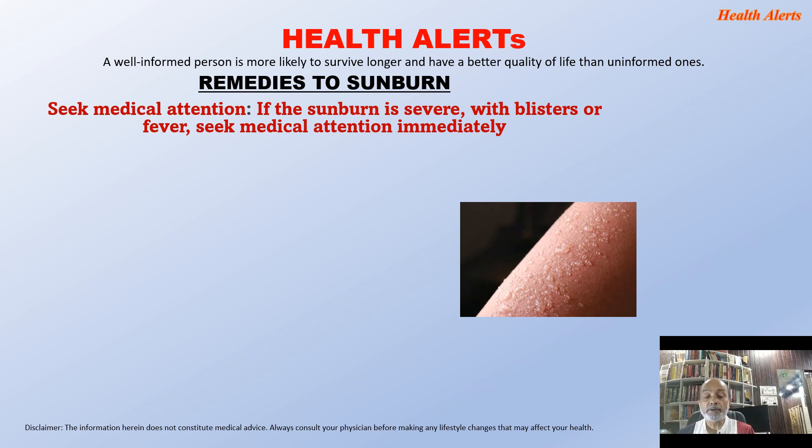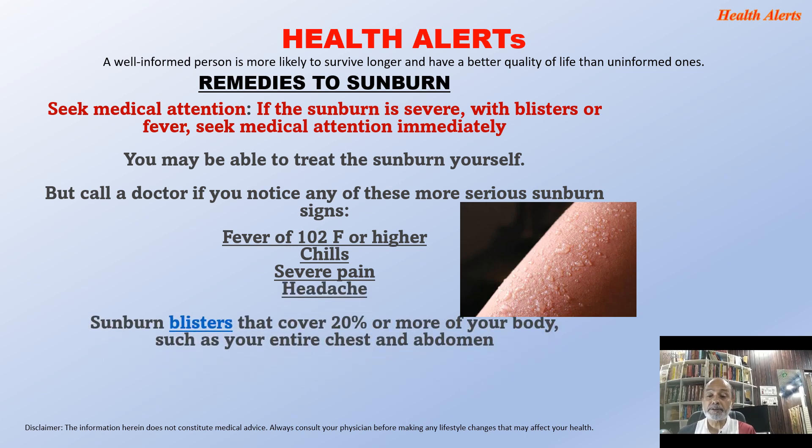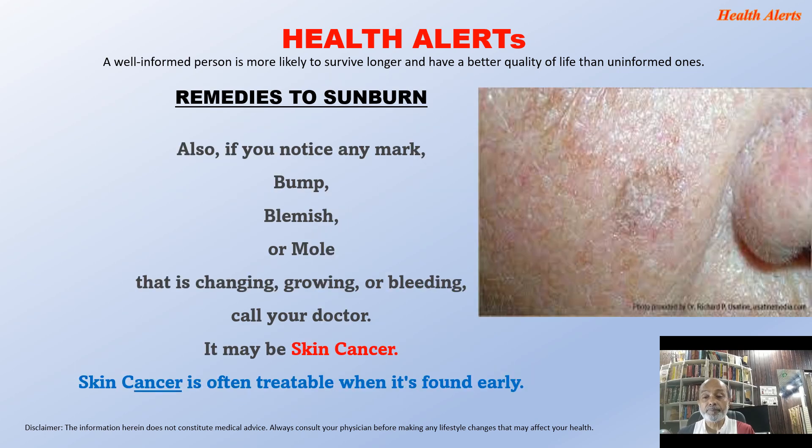You may be able to treat certain sunburns yourself, but call a doctor if you notice these more serious signs: fever of 102°F or higher, chills, weeping blisters, headache, sunburn blisters covering 20% or more of your body such as the entire chest and abdomen, dry mouth, thirst, reduced urination, dizziness and fatigue as signs of dehydration. Also, if you notice any mark, bump, blemish, or mole that is changing, growing, or bleeding, call your doctor — it may be skin cancer. Skin cancer is often treatable when found early.